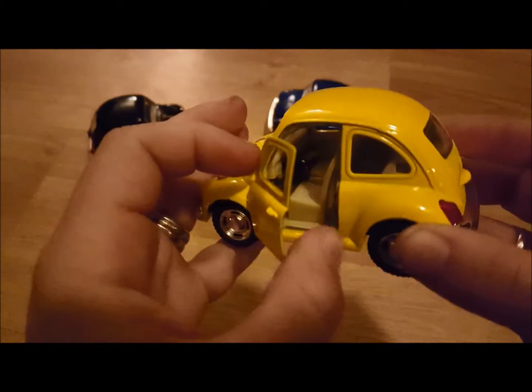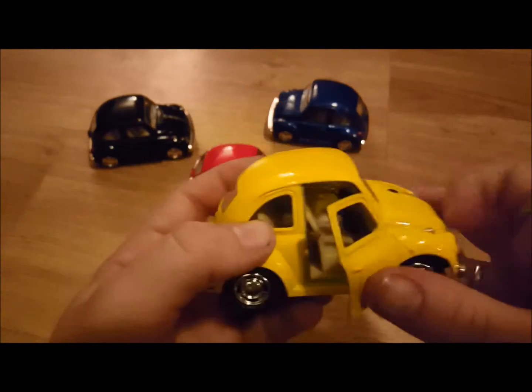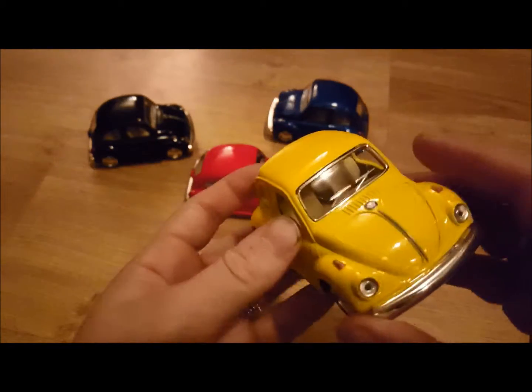The doors open. They're just kind of like you would see in stores. Really nice looking cars.